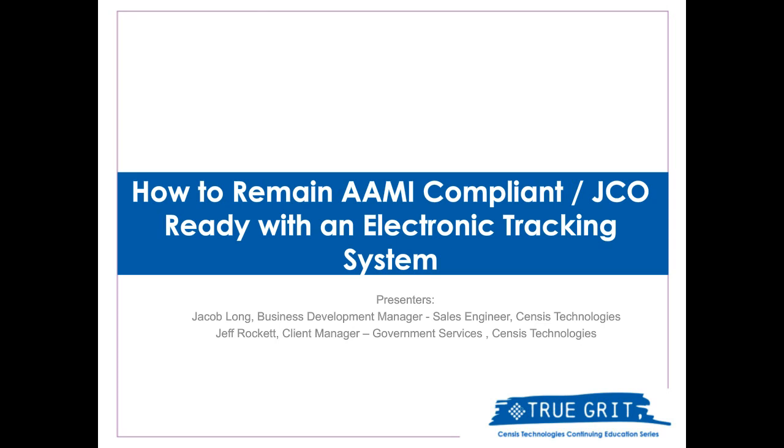Hello everybody. This is Jeff Rockett from Census Technologies. Thank you for joining us today. I'm going to begin with the first half of our presentation, and Jacob Long will jump in for the second half. We'll take questions at the end of the presentation.